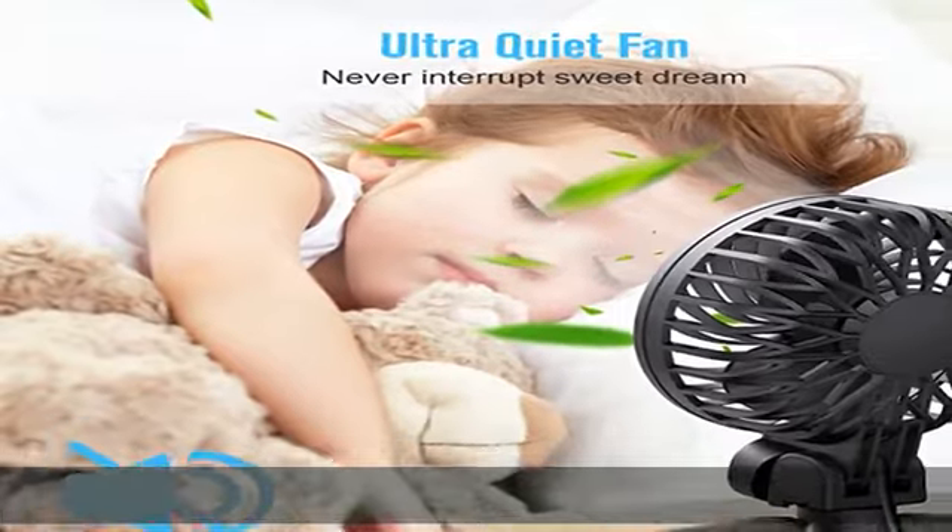Enjoy the fresh wind. Check the description to get this product today at the best price.